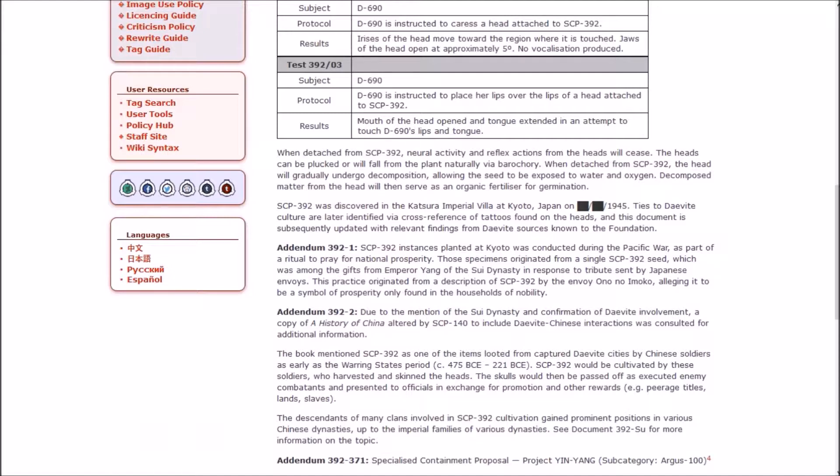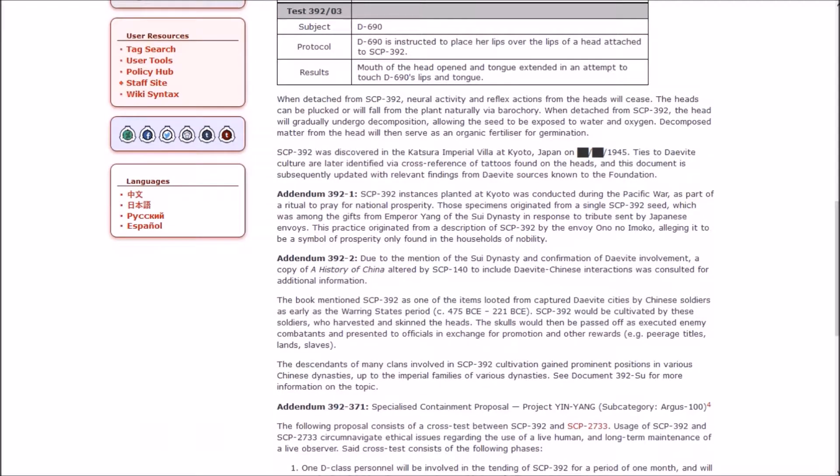When instructed to caress the head, the irises moved toward the region touched and the jaw opened approximately five degrees with no vocalization. When lips were placed over the head's lips, the mouth opened and the tongue extended in an attempt to touch. When detached from 392, neural activity and reflex actions cease. The heads can be plucked or fall naturally. When detached, the head will gradually decompose, allowing the seed to be exposed to water and oxygen, and the decomposed matter serves as organic fertilizer for germination.